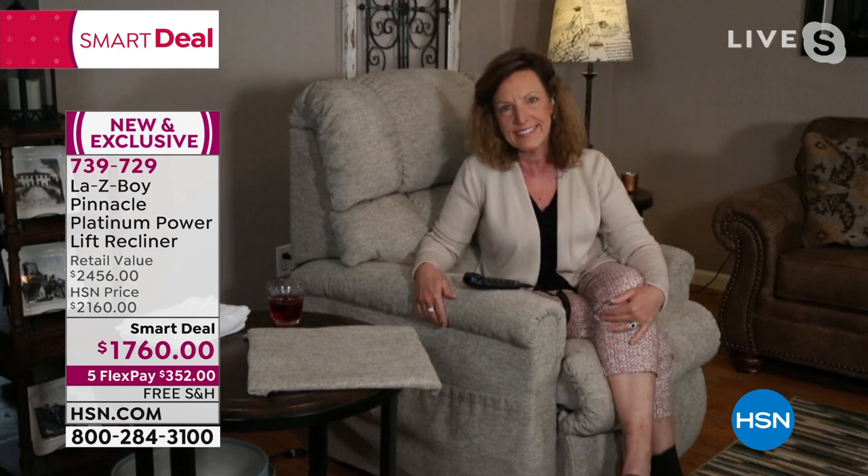This is the only time this year we're offering the lift chair, and it will be the only time for the rest of the year. That's why your value is so strong.